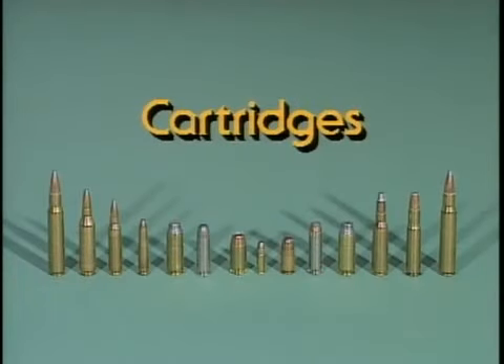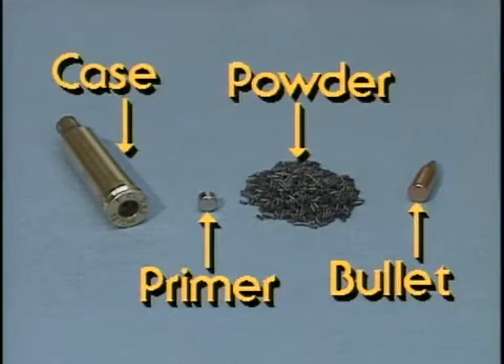The ammunition used in rifles and handguns are cartridges. Cartridges have four components: the case, primer, powder, and bullet.